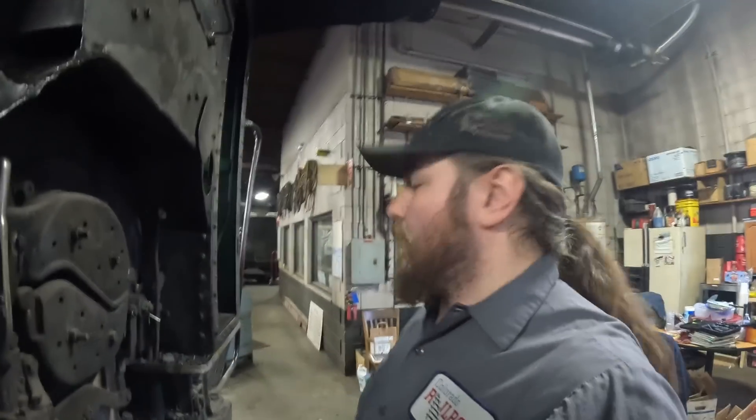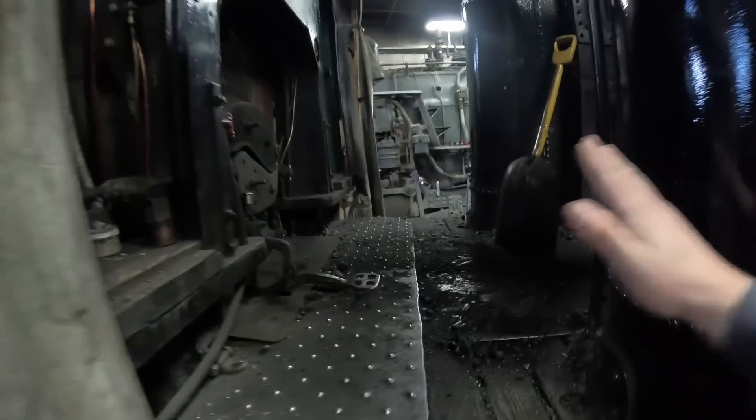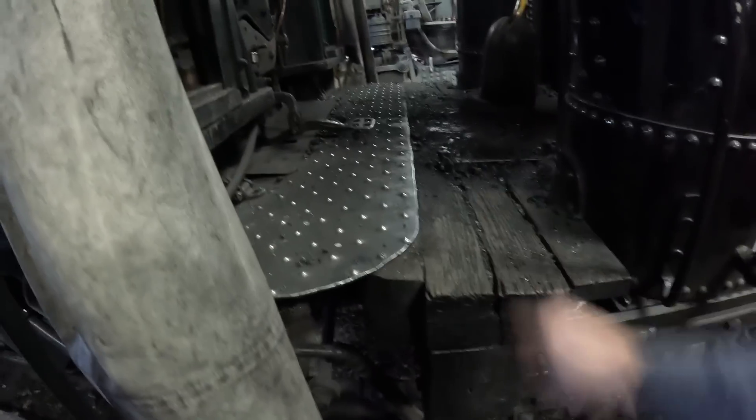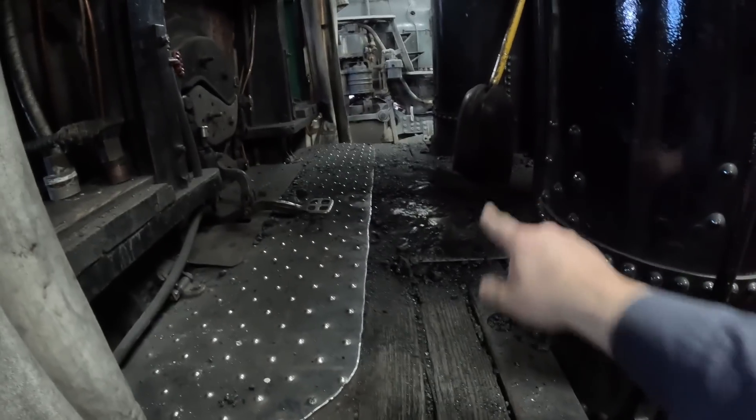Let's go take a look at the RGS 20 to see what one looks like when it's put together. Here we are over at the Rio Grande Southern number 20. You can see that we have the tender back here. This is the front tender beam right here and platform on top, and then we have the apron that sits on the engine and rides on the actual tender shovel sheet itself.